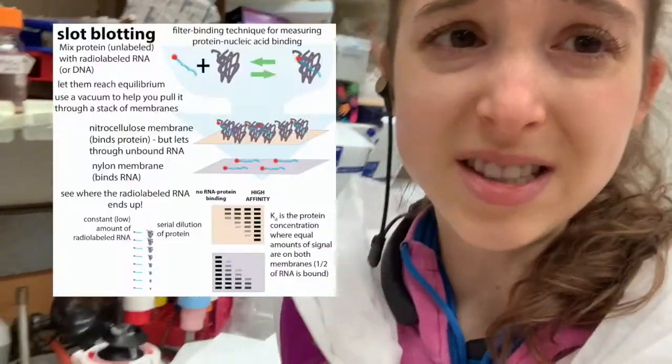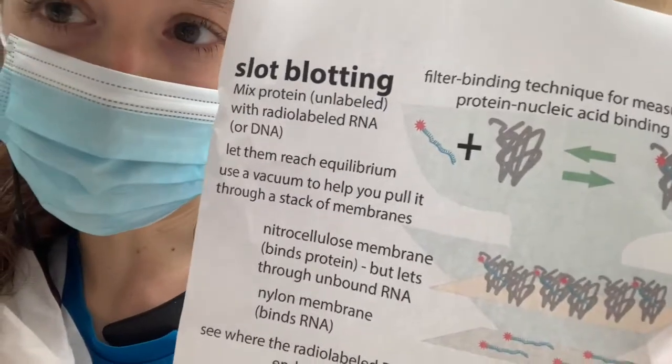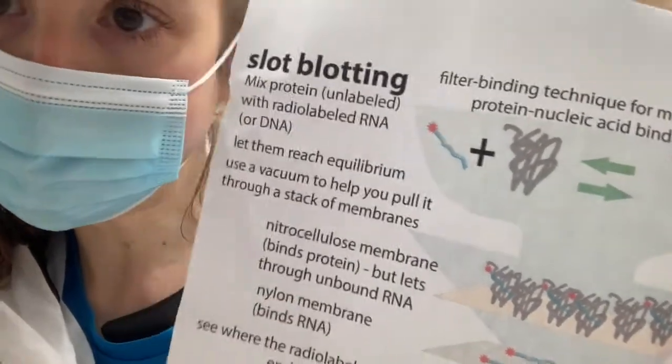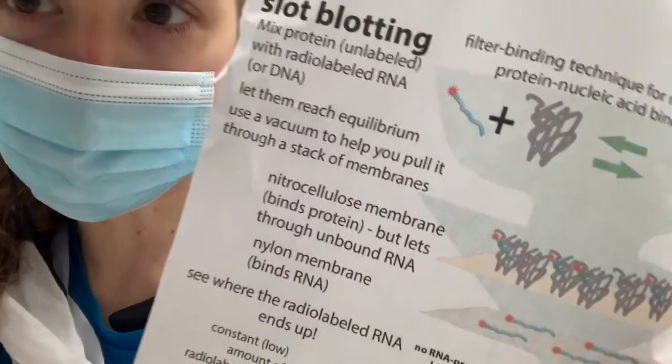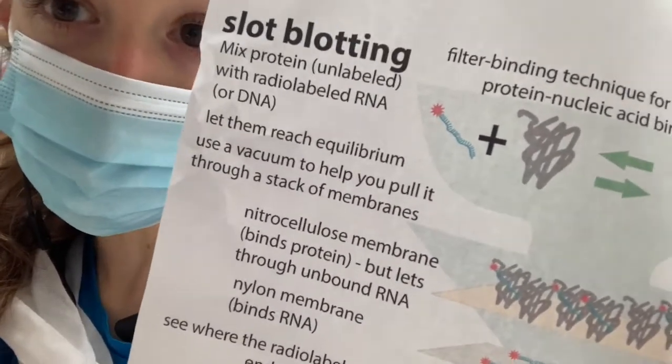An assay is just like an experiment where you're measuring things. What I'm doing is these slot blot assays. It's a method where you mix a radio-labeled — so a radioactive — RNA or DNA with a protein, and then you separate them with these filters and see where the labeled stuff ends up. It allows you to measure protein and RNA or DNA binding.